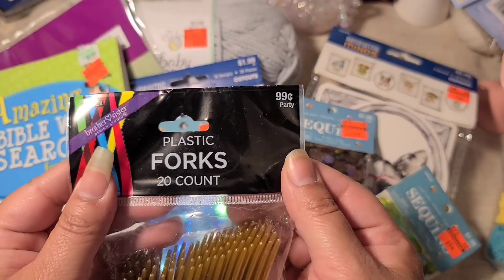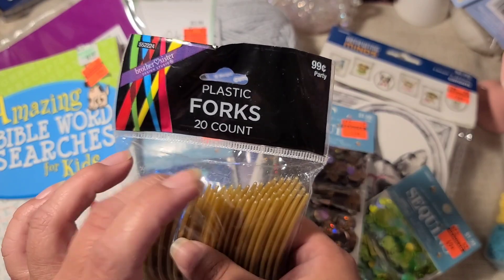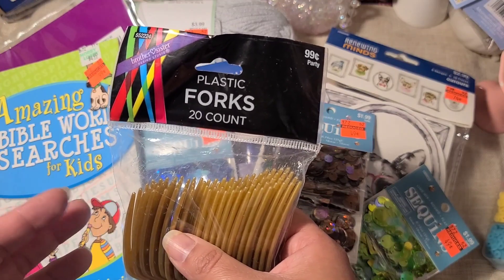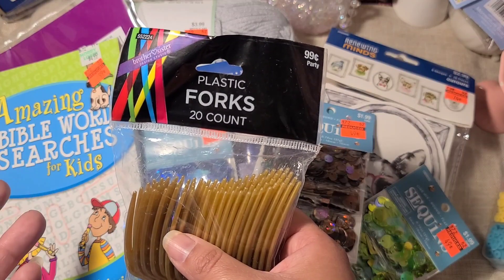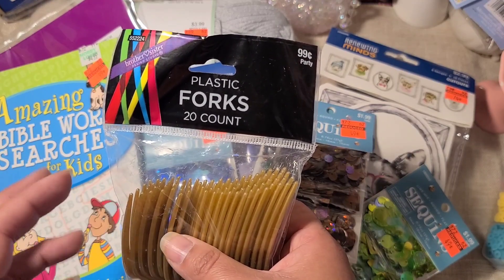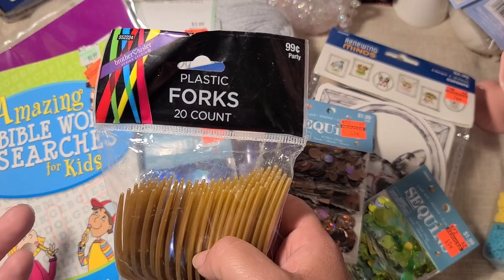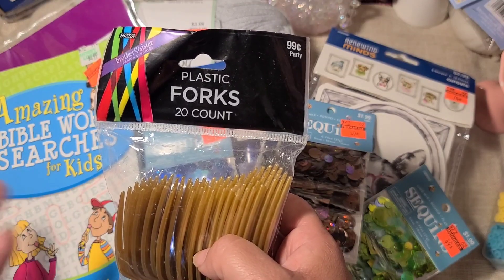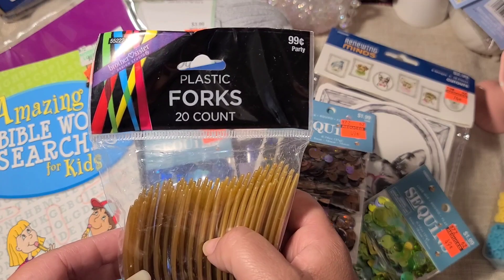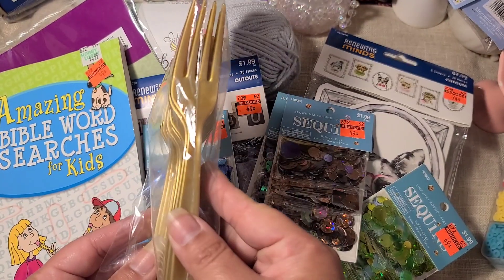I was walking past the party section and I saw that forks are 99 cents. They do have different kinds of silverware — spoons, knives, forks, or mixed bags. If you're throwing a party and need plastic silverware, definitely go to Hobby Lobby, because Dollar Tree is now a dollar twenty-five, so you do save money buying a lot of these items for a party. That extra quarter adds up really fast, and most of us go to Hobby Lobby anyway.